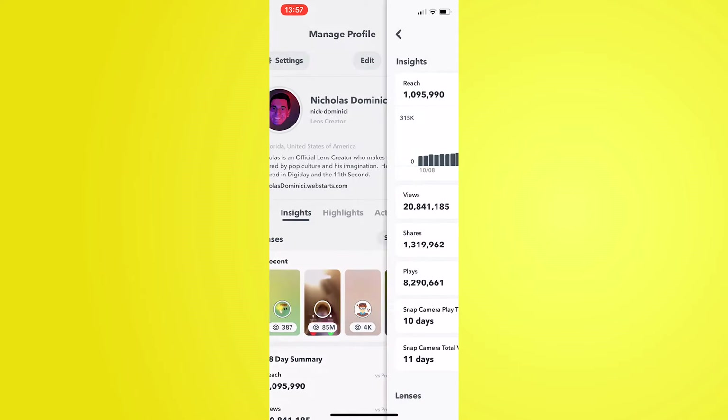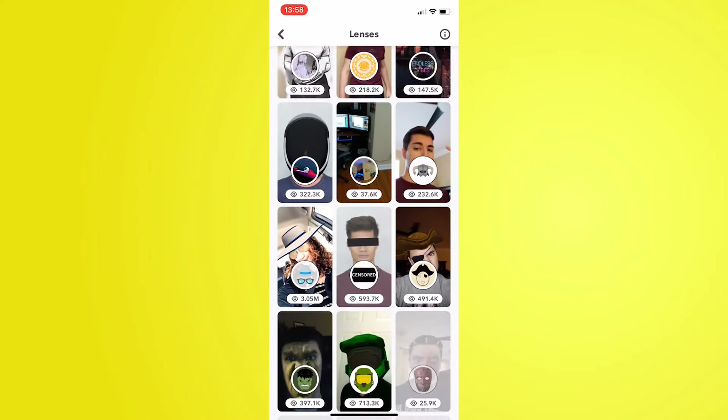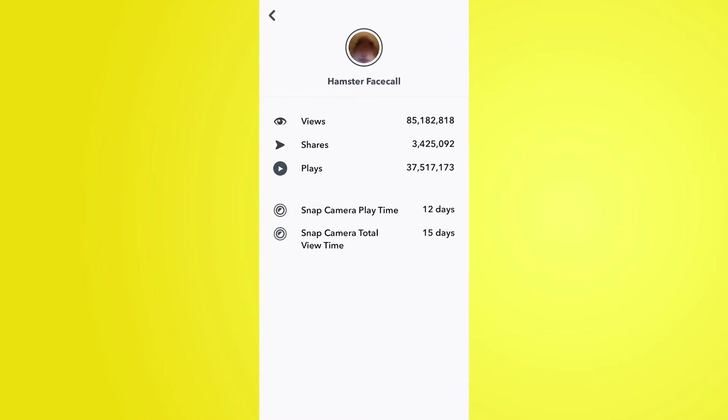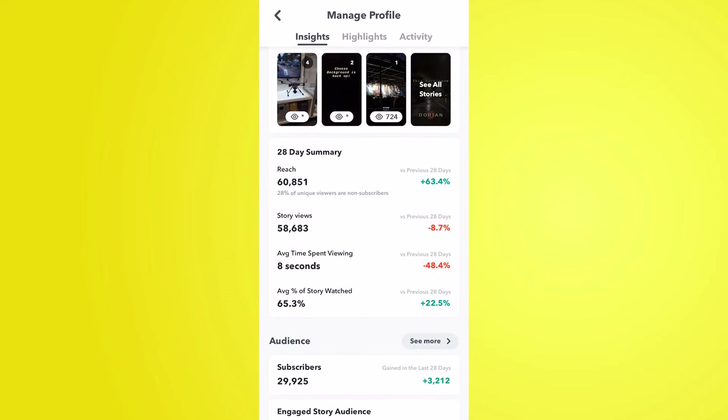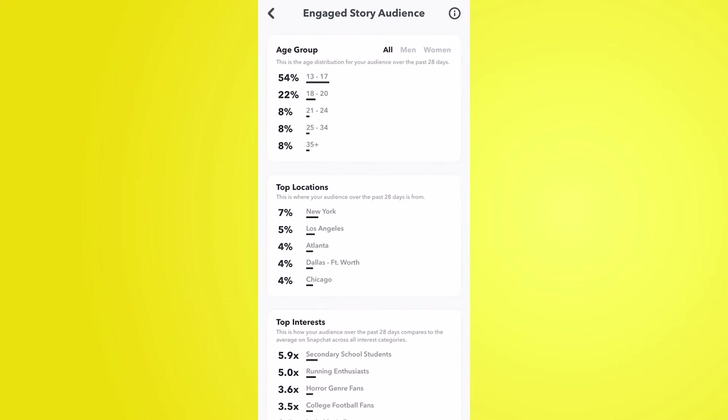Lens creators can store all their lenses on their profiles so people can see exactly what they've created and what's public for everyone to use. With every lens comes a handful of statistics, and you can break it down per lens — each lens has its own individual statistics, not just an average across all of them. If you're not a lens creator but a storyteller on Snapchat, there are also metrics for stories: how many people viewed your story in the last 28 days, male-to-female breakdown, locations, and the interests of your viewers.